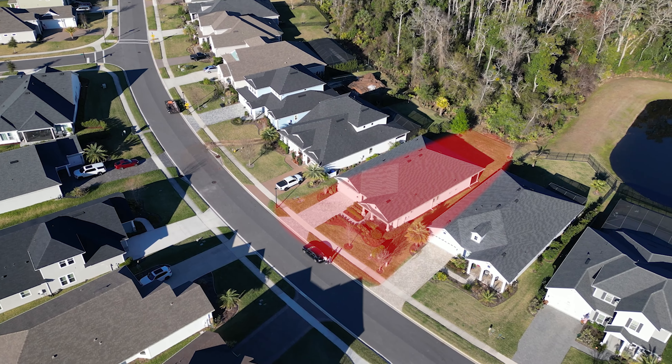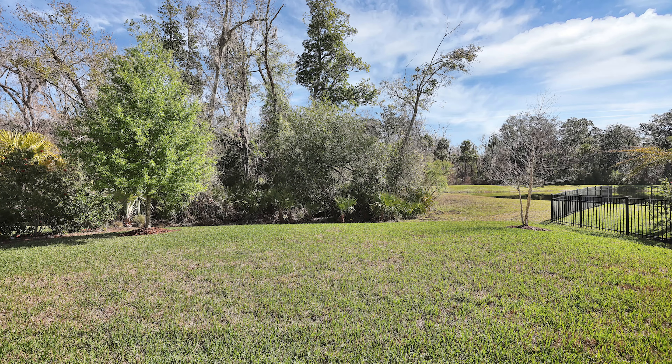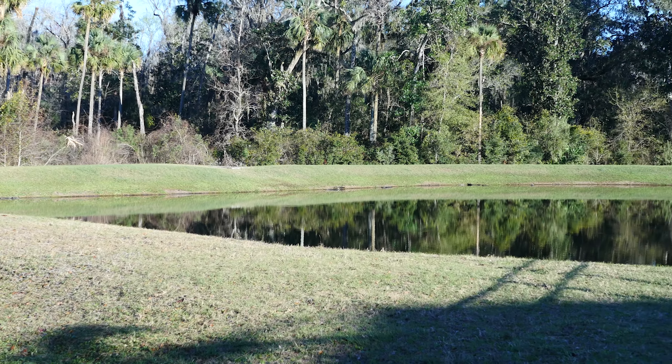Last but not least, the lot is amazing. It's huge — 60 feet wide, and definitely big enough for a pool. It's located on a beautiful preserve and even offers a view of a pond on the preserve.